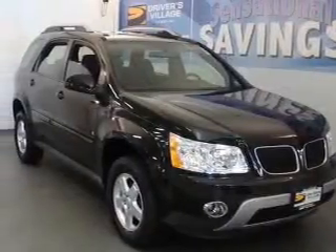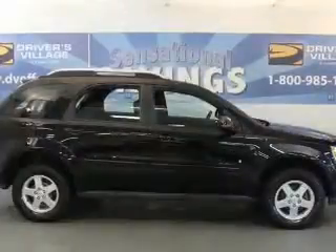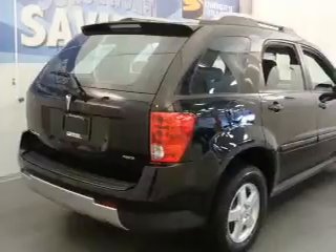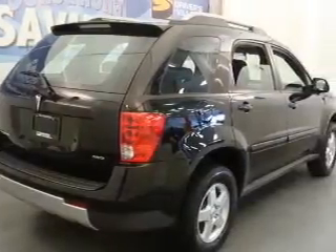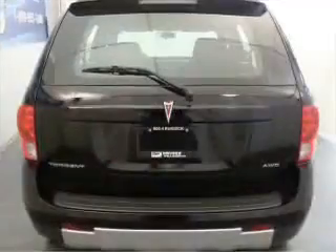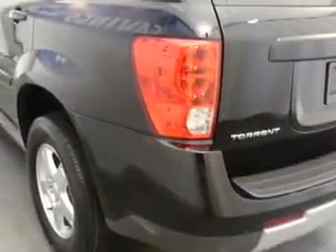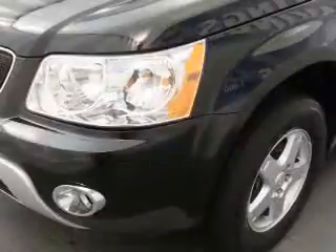Whether you are hauling the family through the urban jungle or heading out to the trails, this rugged 2006 Pontiac Torrent will get you there. This Torrent is spacious enough for up to five and comes equipped with AM FM stereo, CD player, keyless entry and more.